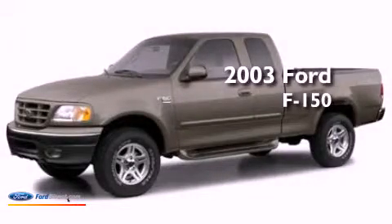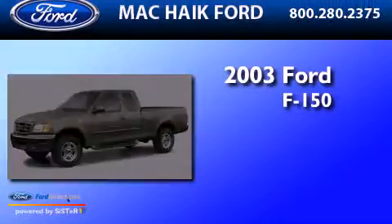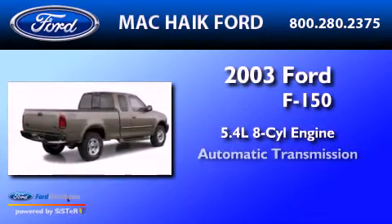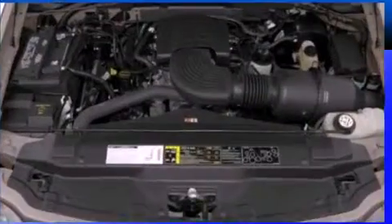This is a 2003 Ford F-150. It has a 5.4-liter eight-cylinder engine, an automatic transmission, and four-wheel drive.